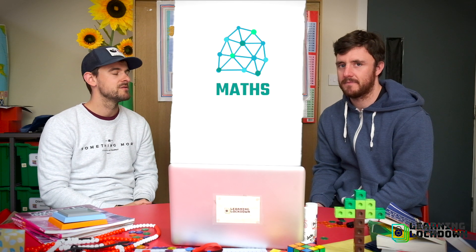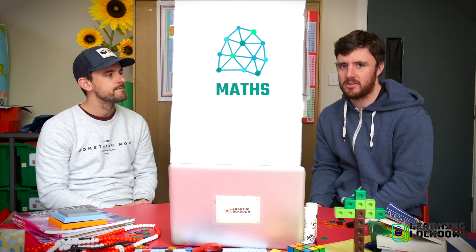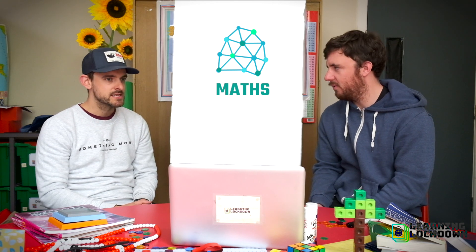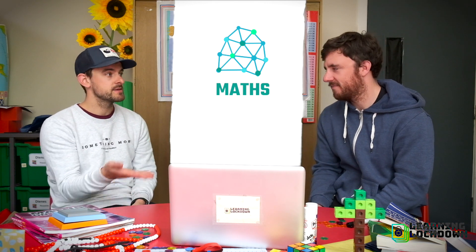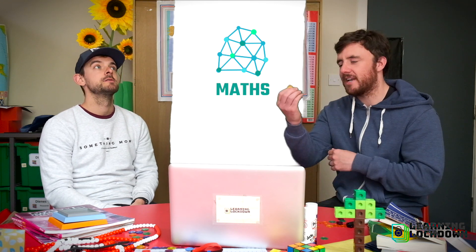It's time for maths! Welcome to maths with me, Mr S, and Mr A — this three counters. We're going to learn about time.